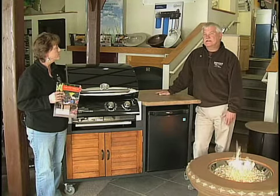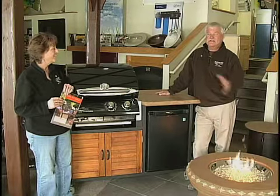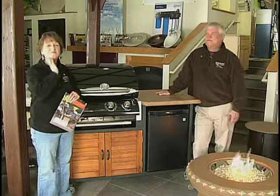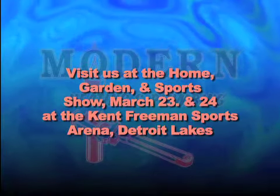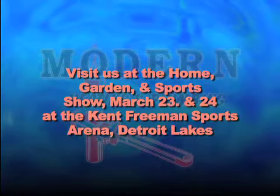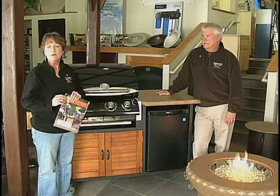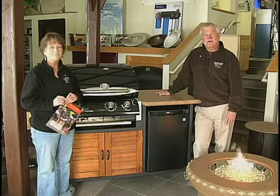We like to consider ourselves your one-stop shop for your family's comfort — not only inside of your house but now outside of your home. So come on down and see us at the Freeman Sports Arena next weekend, March 23rd and 24th. Come see us, come chat, see what we have to offer. Thanks for joining us and we'll see you at the home show.